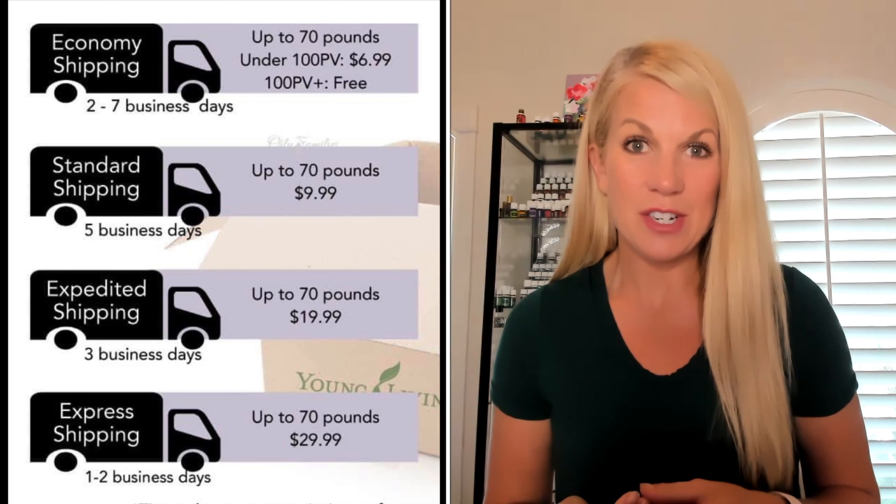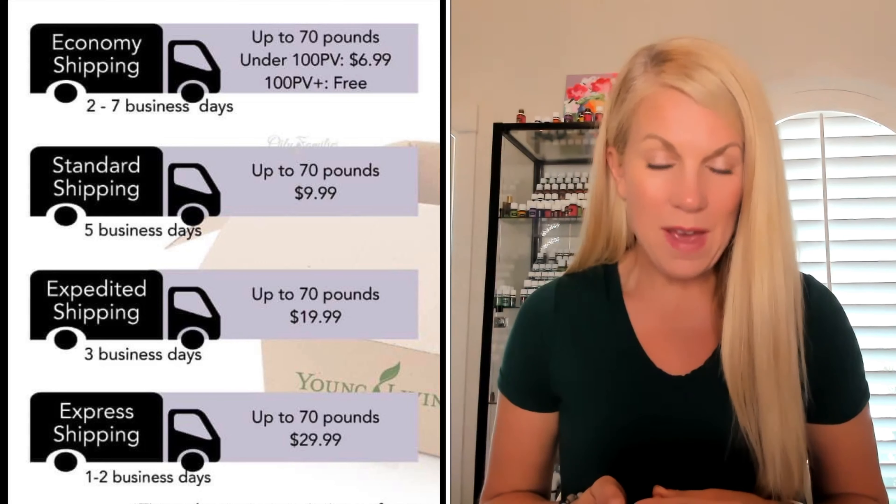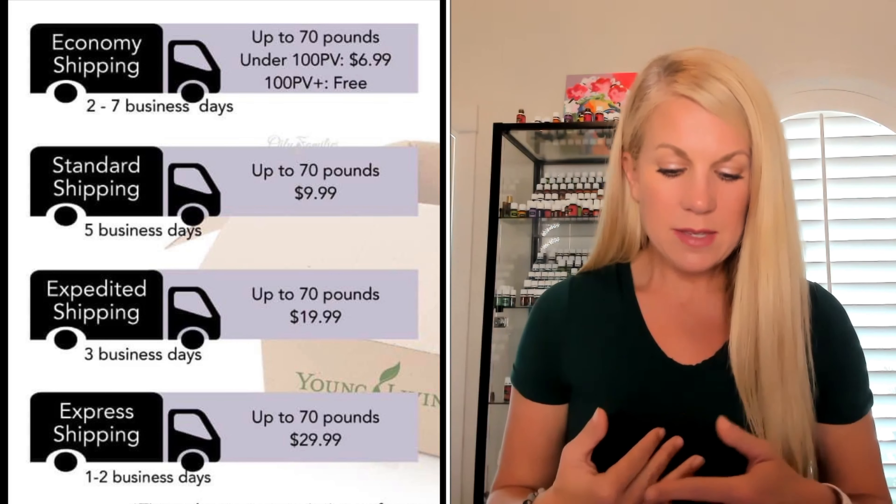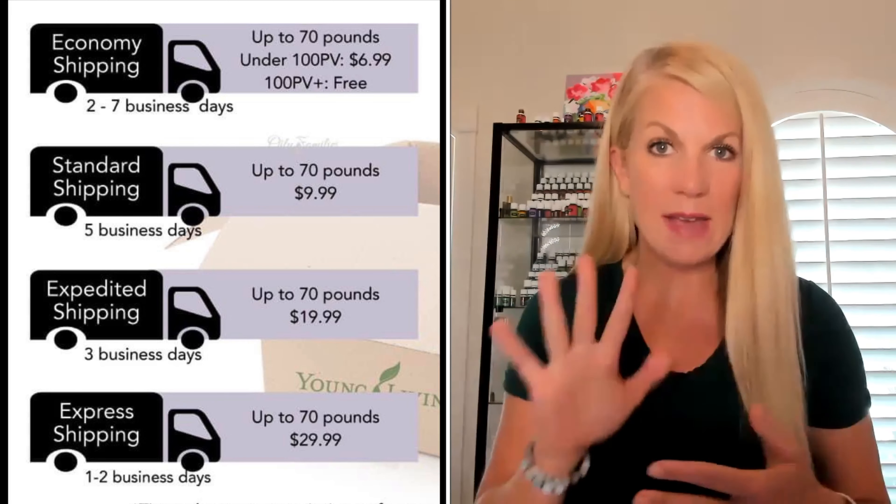Can I get a round of applause? So what if you want to get your order faster? Then you'll need to upgrade from economy shipping up to standard shipping. This means that instead it's five day shipping.